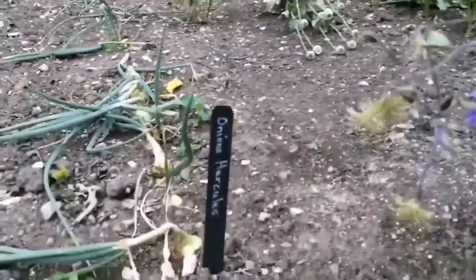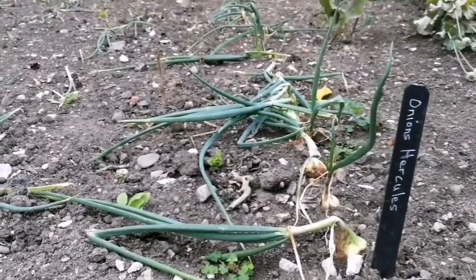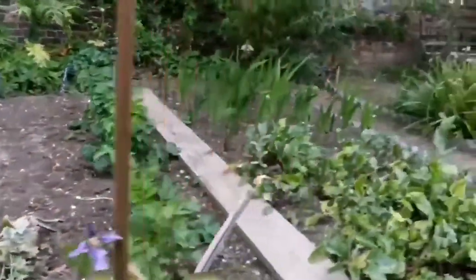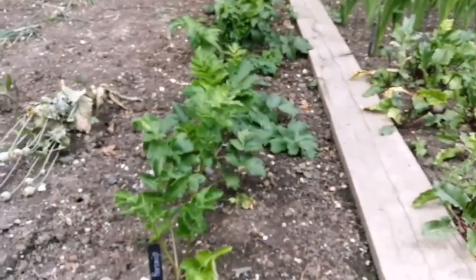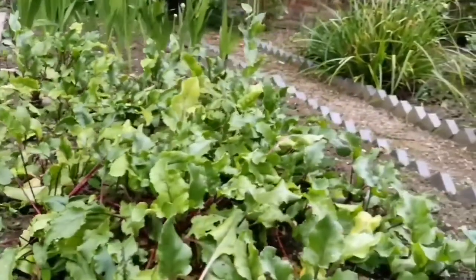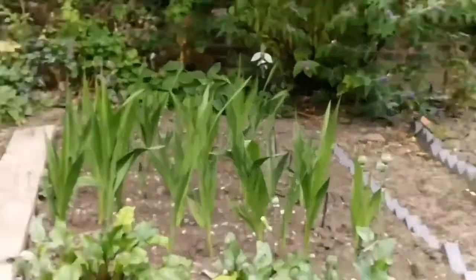Beautiful. Now they have some onions anyway. It was a kitchen garden already. We have here some parsnip growing in a row. We have here beetroot — lots of it.